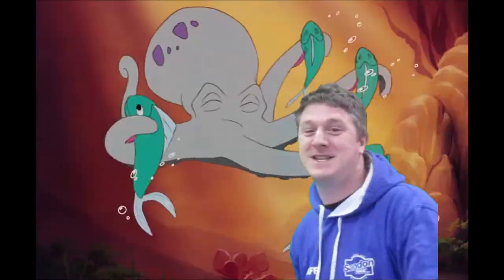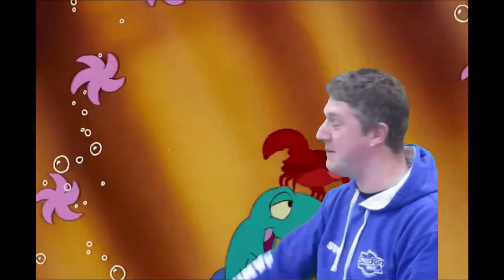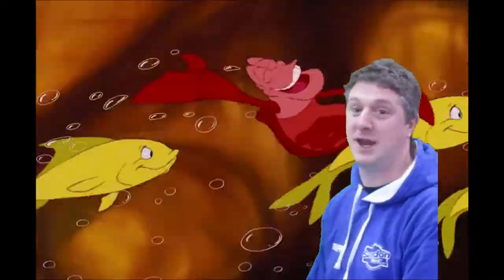Good morning, welcome to Wednesday's curriculum! I'm just having a bit of a party under the sea with Sebastian the crab and the Little Mermaid. Look at all the amazing life, and I saw from your ocean scenes you made the other day — you've been looking at ocean life as well. It's been absolutely brilliant!